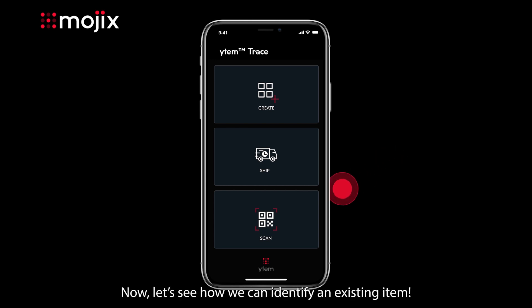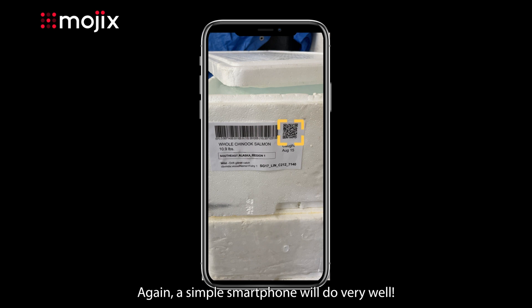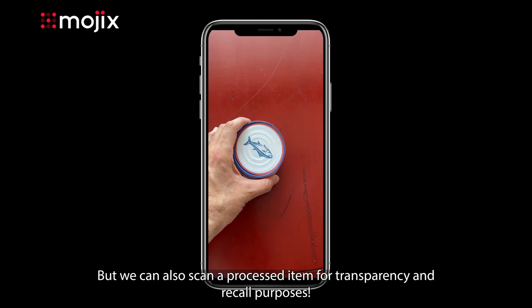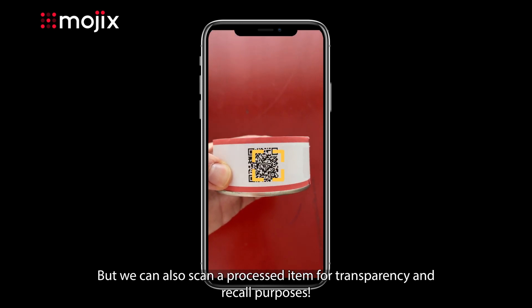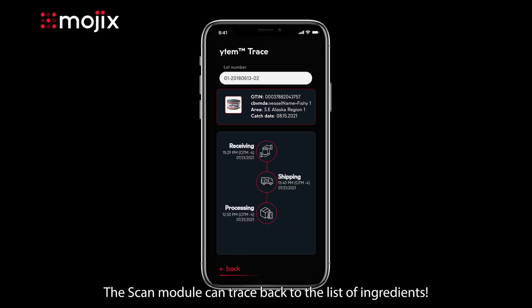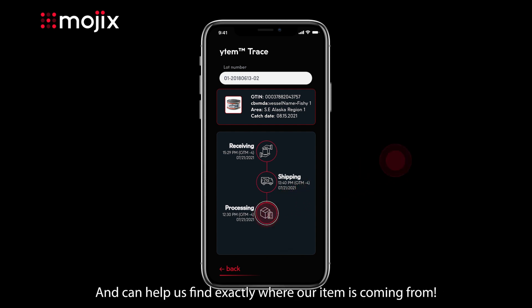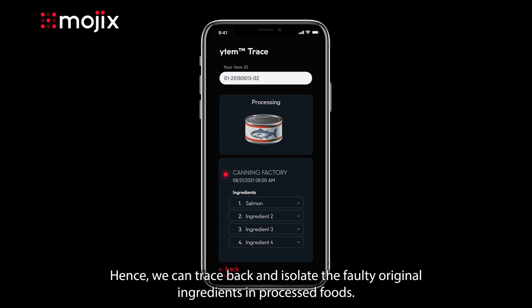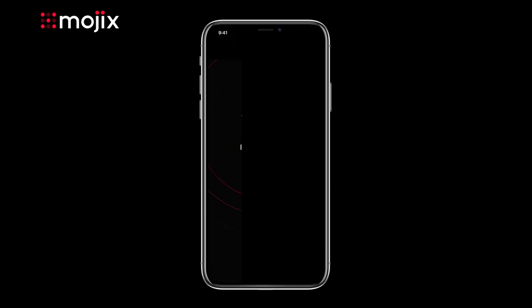Now let's see how we can identify an existing item. A simple smartphone will do very well. We can trace our item all the way back to its origin. We can also scan a processed item for transparency and recall purposes. The scan module can trace back to the list of ingredients and help us find exactly where our item is coming from. Hence, we can trace back and isolate the faulty original ingredients in processed foods.